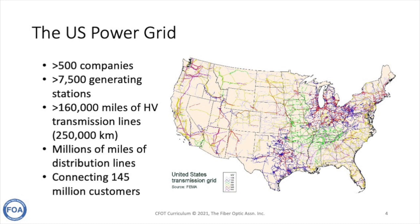The power grid in the United States has more than 500 electrical companies with more than 7,500 generating stations and 160,000 miles of high-voltage transmission lines. Once those lines terminate in substations near population areas, it leads to millions of miles of distribution lines connecting consumers. The U.S. power grid connects 145 million customers.